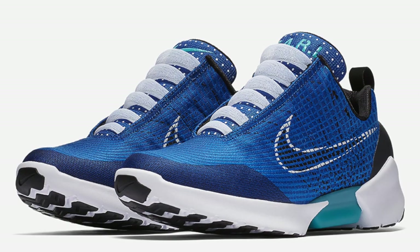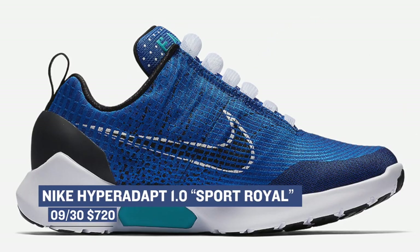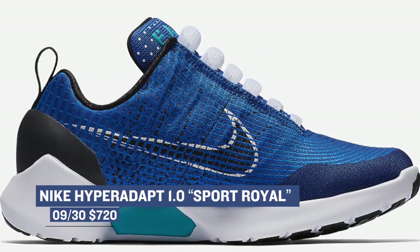Jumping ahead to Saturday, you can spend as much as $720 or as little as $95 — it's all up to you. Let's start at the top with the Nike Hyper Adapt 1.0 in Sport Royal. This is the fourth colorway of the shoe that consumers can actually get their hands on, and those will be available for $720.